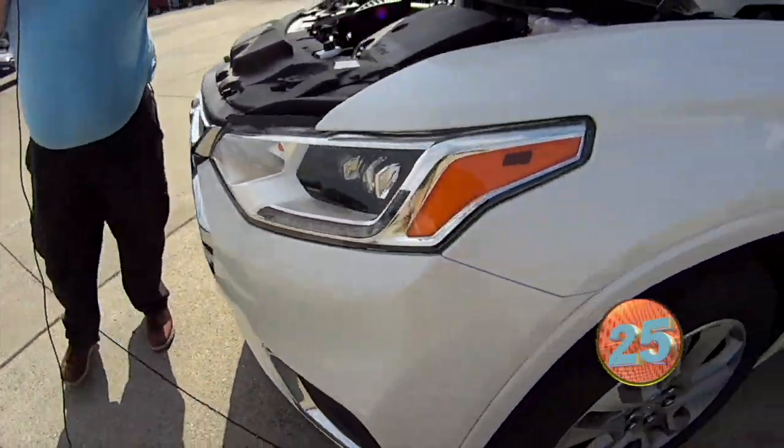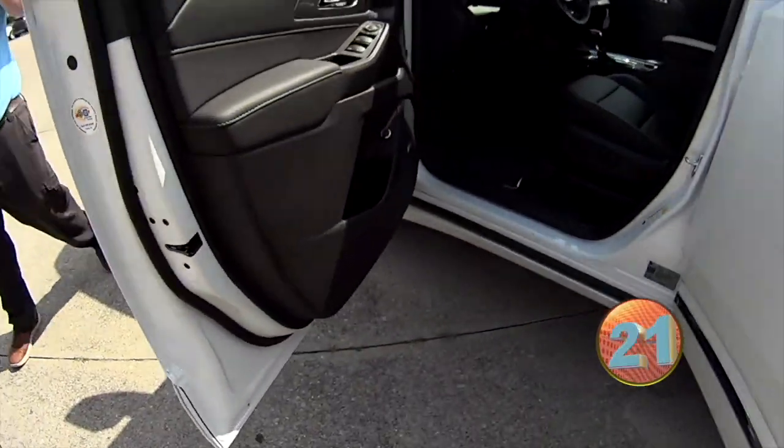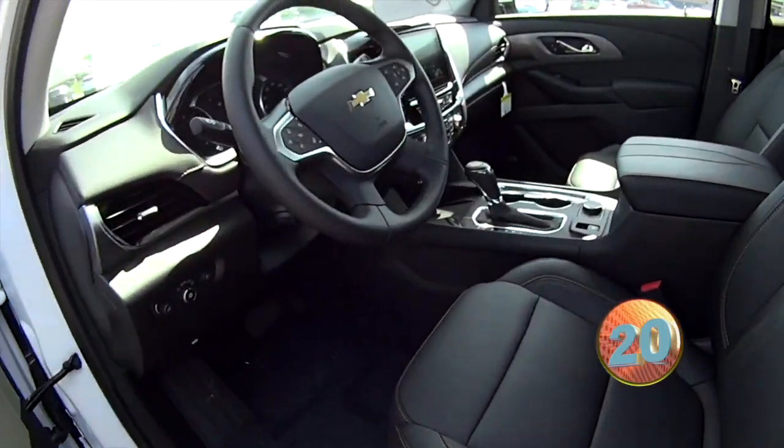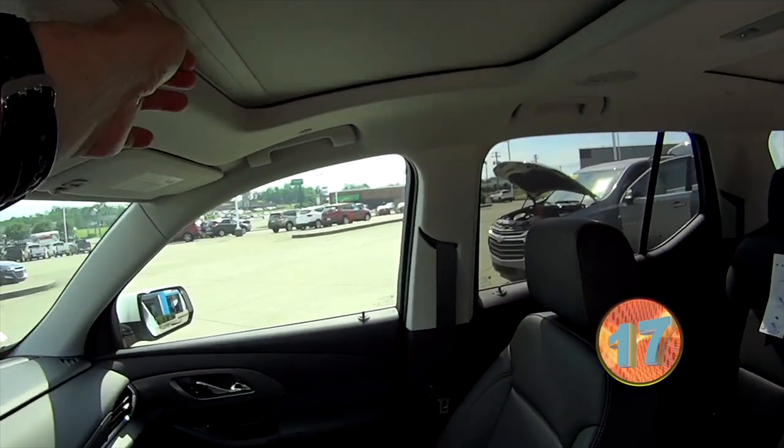It's got a VVT variable valve timing V6, all-wheel drive. You're going to be looking at 18 miles a gallon city, 27 highway, leather interior, and it's got the 360 camera from above.